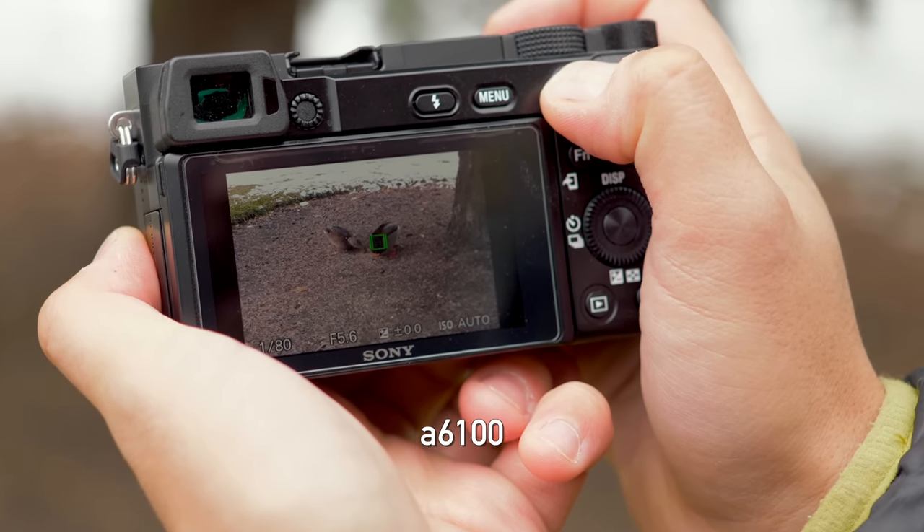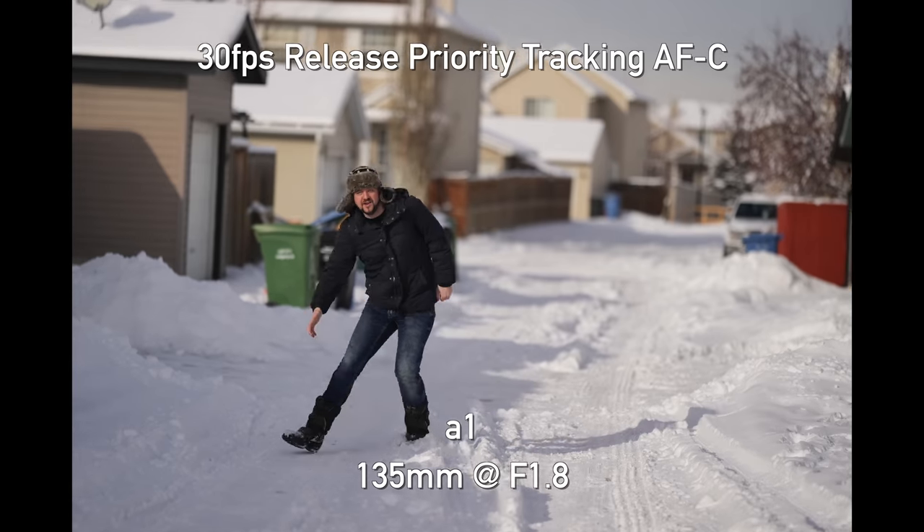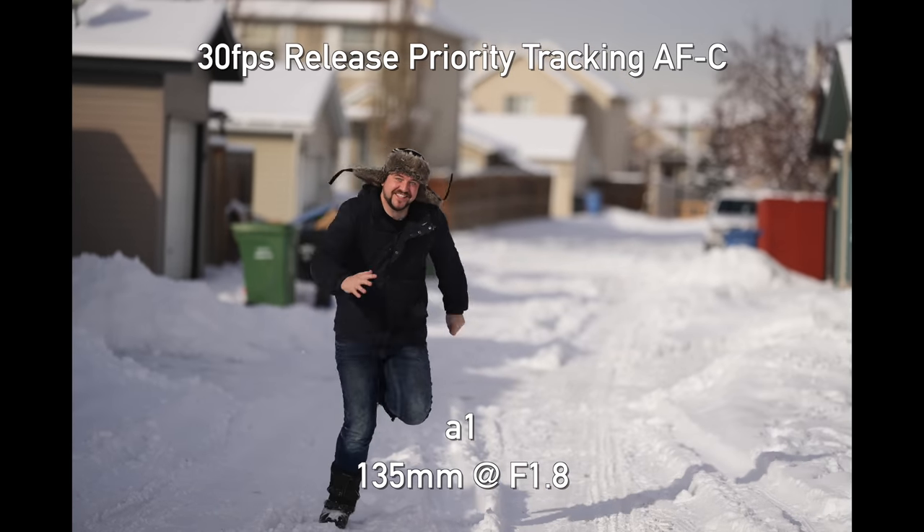You've got cameras like the A6100, the A7C — affordable options that still get you real-time tracking. That's not to say you're getting the same autofocus performance as you would in an A1. But you are still getting the same kind of system where it's hard not to recommend how intuitive it is, how easy it is — you just set one thing and it just works. And I think that's a big sales point for a lot of people getting into a system.